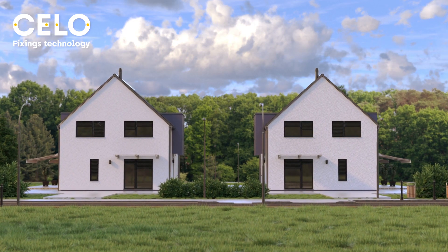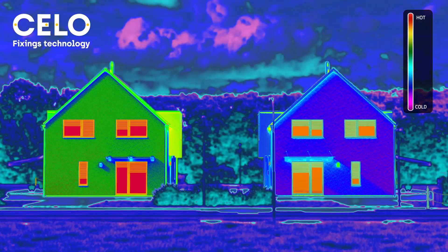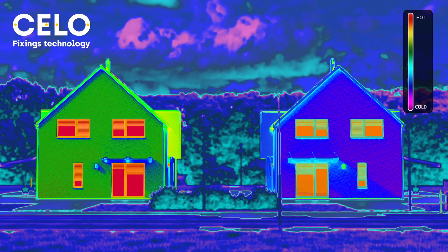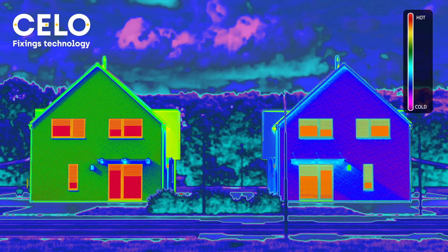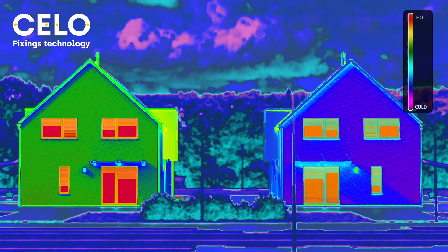Look at these two houses. They look the same, don't they? But using a thermal camera, we discover important differences. With thermal imaging, we can locate thermal leaks through several fixing points.